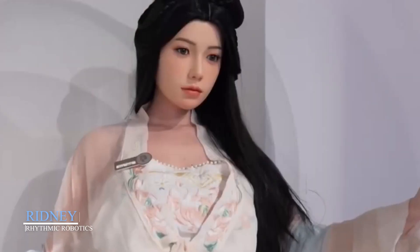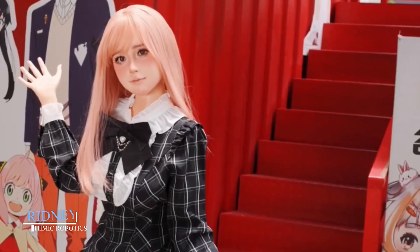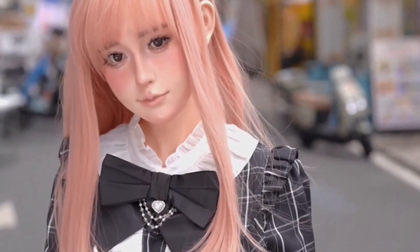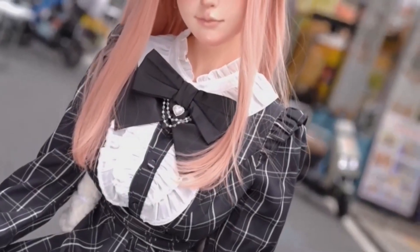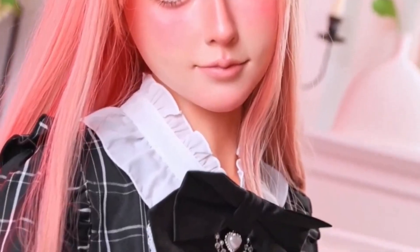Rydney by Rhythmic Robotics. Standing at up to 170 centimeters tall, Rydney by Rhythmic Robotics is one of the most visually realistic robotic dolls in the world. She's crafted from thermoplastic elastomer, giving her skin a remarkably soft, human-like texture. Her proportions are anatomically precise, and her joints allow for lifelike movement and posing. But Rydney isn't just about looks — she's built to interact. Whether she's used in photography, retail, or as a personal companion, her responsiveness and visual design make her a standout. Rhythmic Robotics designed Rydney to challenge the boundary between robot and reality, and they've succeeded.